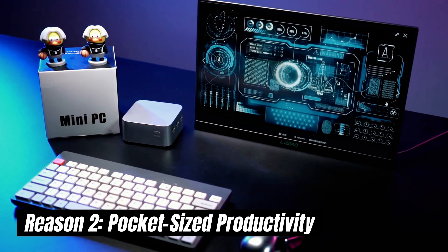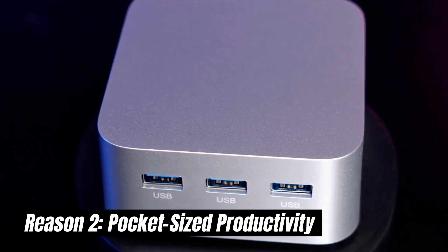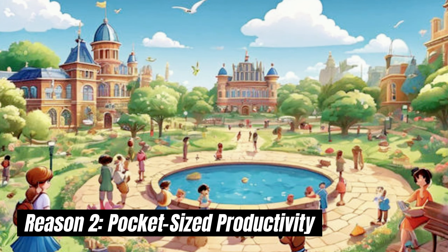Gone are the days of bulky desktops. The Firebat T8 Pro Plus Mini is about the size of your hand, making it the ultimate portable companion. Take it with you on business trips, dorm rooms, or anywhere you need to stay productive on the go.